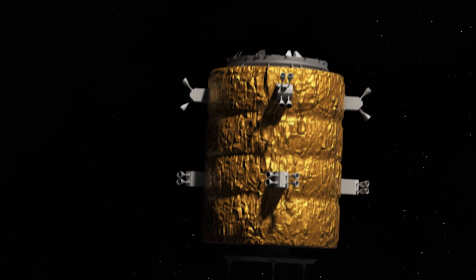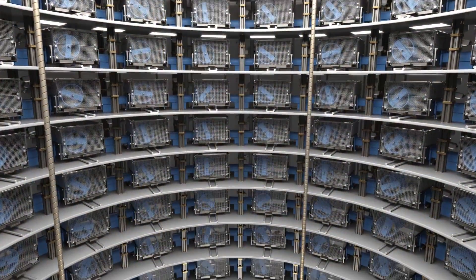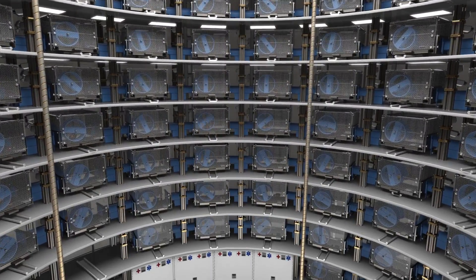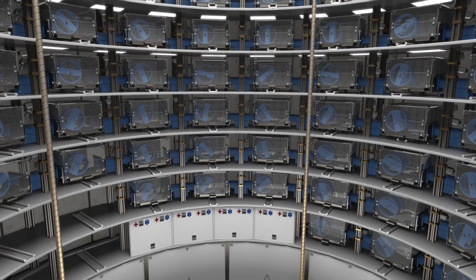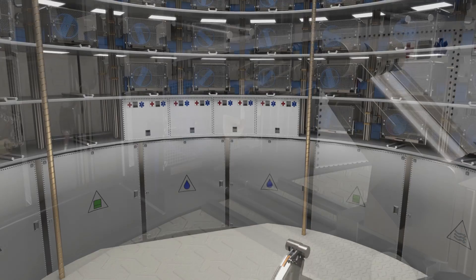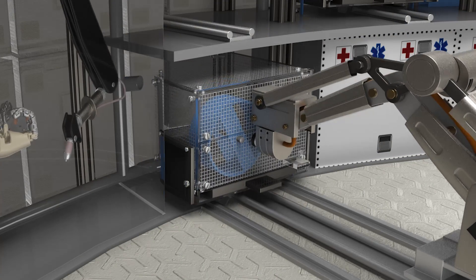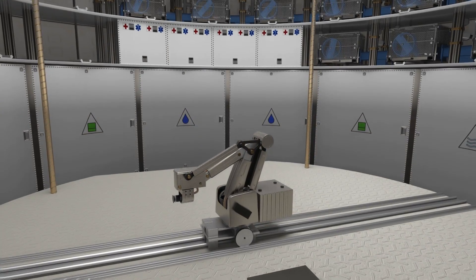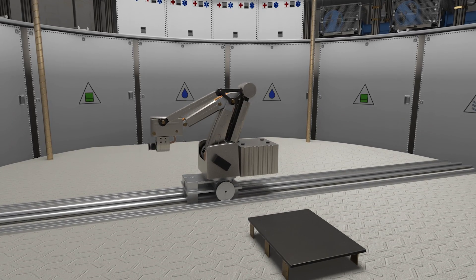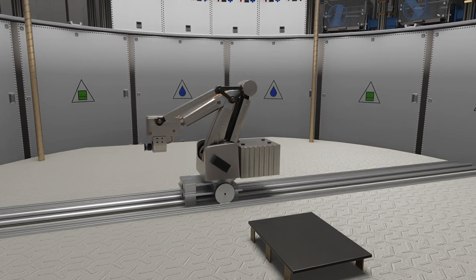This spacecraft will be designed to support the growth of a large mouse colony for year-long durations, studying reproduction and maturation of mice over multiple generations. The interior consists of multiple levels of specially designed mouse enclosures, which can be removed from the main cylindrical structure for cleaning and maintenance. The colony maintenance robot, housed on the center adjustable platform, services the enclosures.